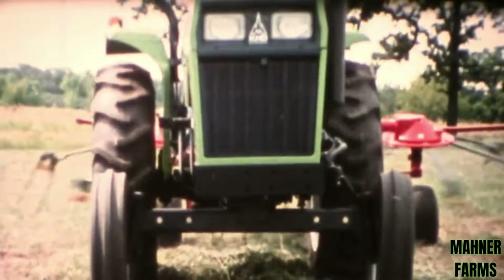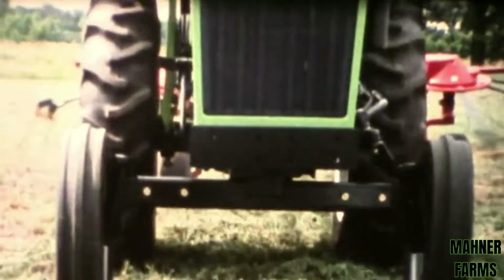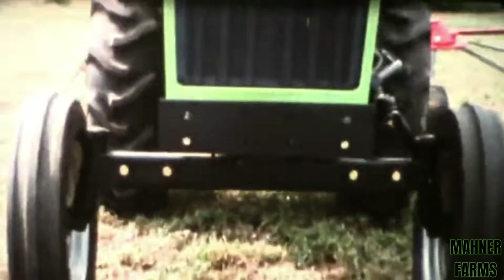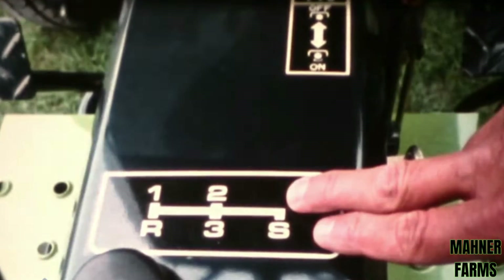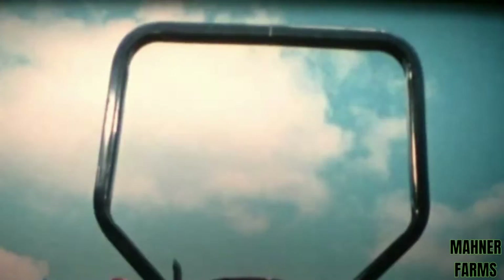Variable front and rear axle widths are standard on all Deutz-Allis 5220 and 5230 models; they adjust easily to accommodate a variety of jobs. For your safety, all models feature a neutral start transmission, complete road and field lights, and all 5000 series tractors include an SMV emblem, seat belt, and a rollover protective structure.